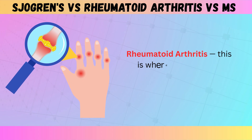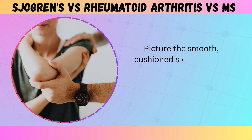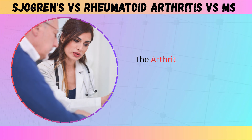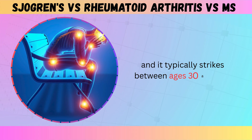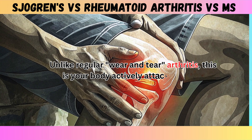With rheumatoid arthritis, your immune system targets the lining of your joints. Picture the smooth, cushioned surface inside your joints gradually becoming inflamed and damaged. The Arthritis Foundation reports that 1.3 million Americans live with RA, and it typically strikes between ages 30 and 60. Unlike regular wear-and-tear arthritis, this is your body actively attacking itself.